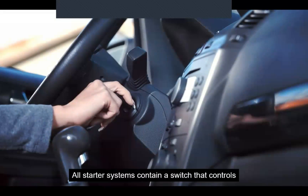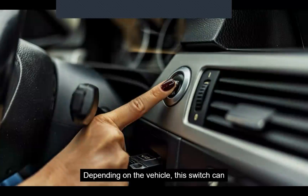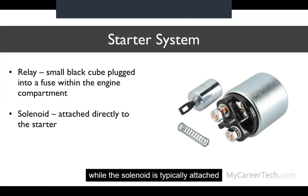All starter systems contain a switch that controls the high current traveling to the starter motor. Depending on the vehicle, this switch can either be a relay or a starter solenoid. A relay is a small black cube plugged into a fuse within the engine compartment, while the solenoid is typically attached directly to the starter.